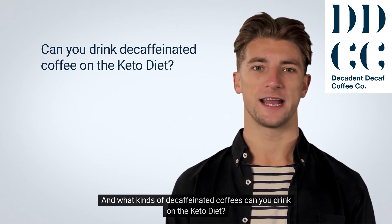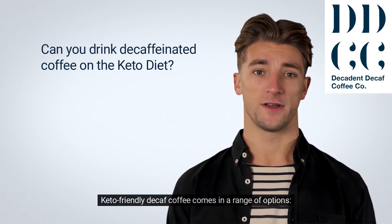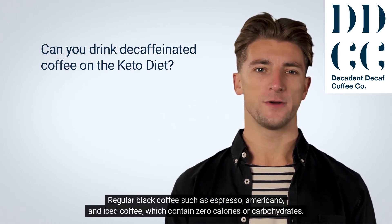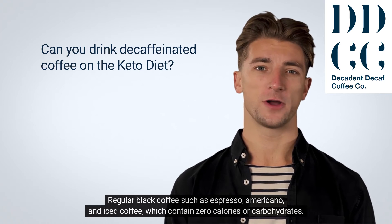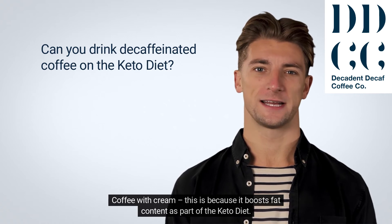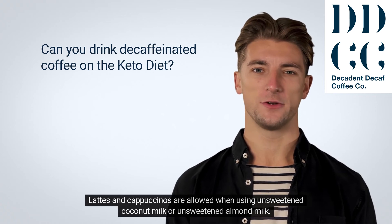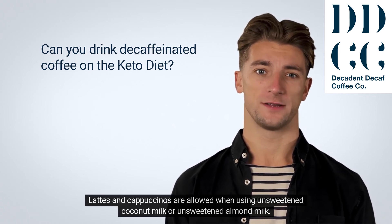What kinds of decaffeinated coffees can you drink on the keto diet? Keto-friendly decaf coffee comes in a range of options. Regular black coffee such as espresso, americano, and iced coffee, which contain zero calories or carbohydrates. Coffee with cream is also allowed, as it boosts fat content as part of the keto diet. However, milk is not allowed. Lattes and cappuccinos are allowed when using unsweetened coconut milk or unsweetened almond milk.